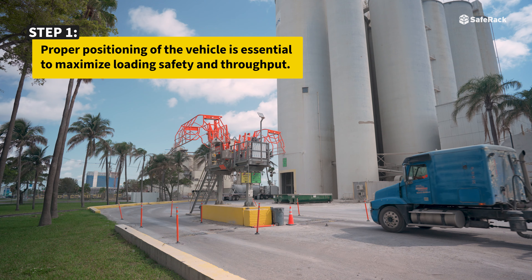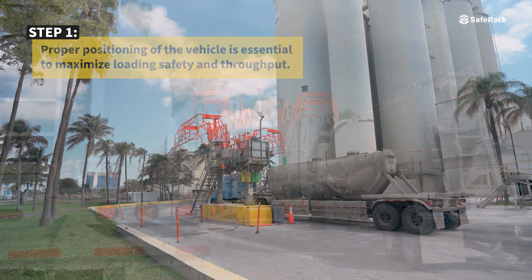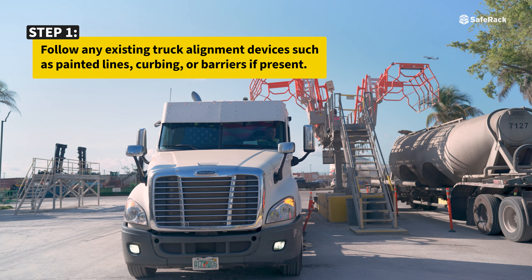Proper positioning of the vehicle is essential to maximize loading safety and throughput. Follow any existing truck alignment devices such as painted lines, curbing, or barriers if present.